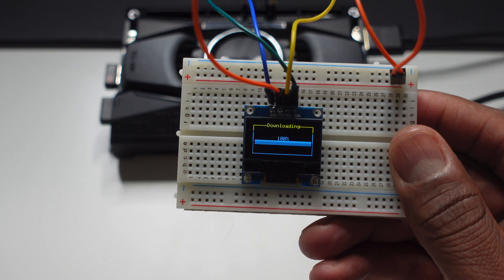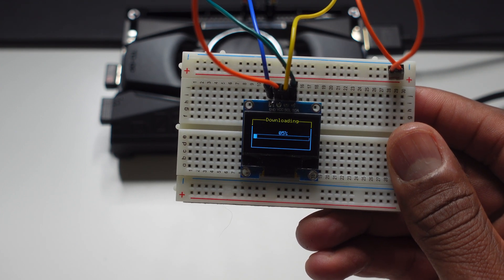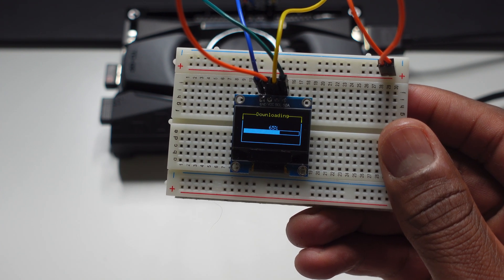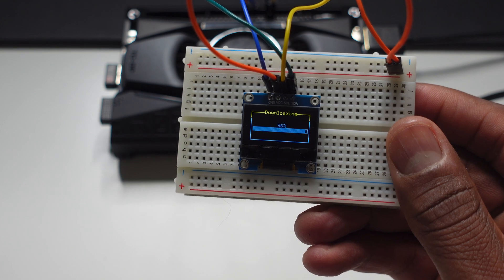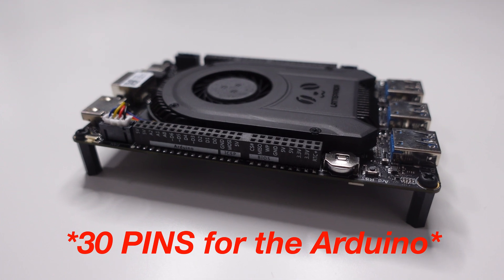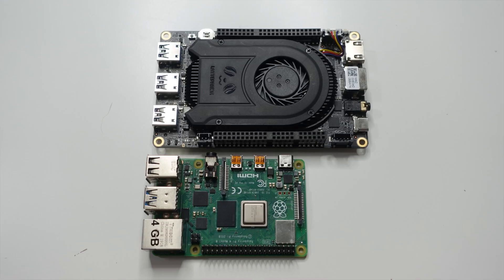Because you have a single board computer with that Arduino Leonardo coprocessor, you don't have to buy an Arduino separately — you can get started with maker projects right out of the box. The LattePanda 3 Delta has 30 GPIO pins, so if you want to learn how to program an LCD screen, a stepper motor, or any sort of I2C device, you can get started right away.